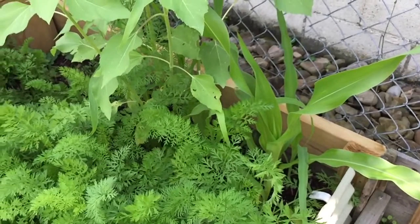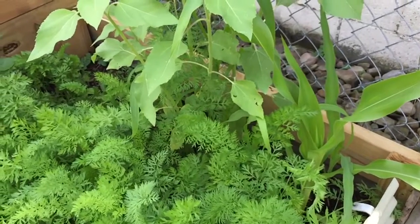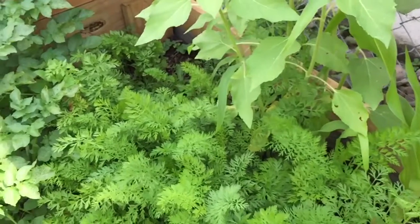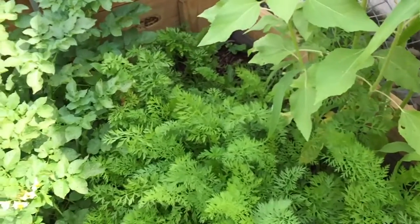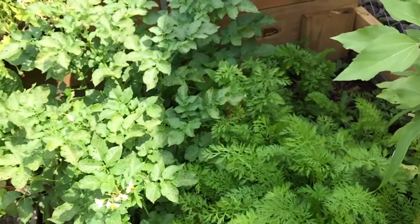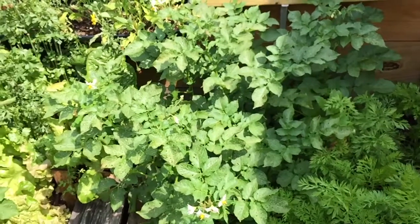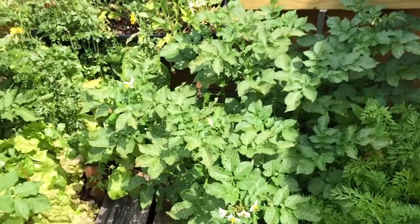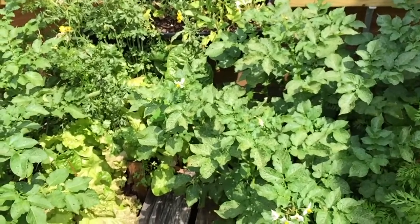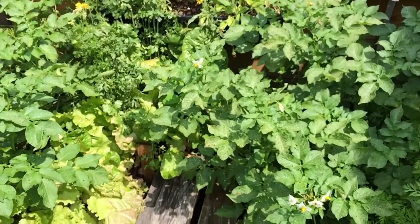I thinned out some of these carrots — you can see I have some corn growing in there and those are sunflower seeds. In the year 2020, with all the technology and capabilities we have, we could have clearly protected the elderly and the sick without having to restrict the free flow of the rest of us throughout society.